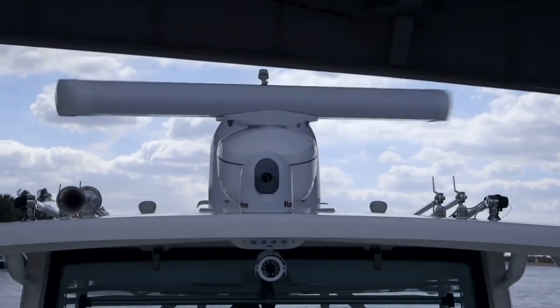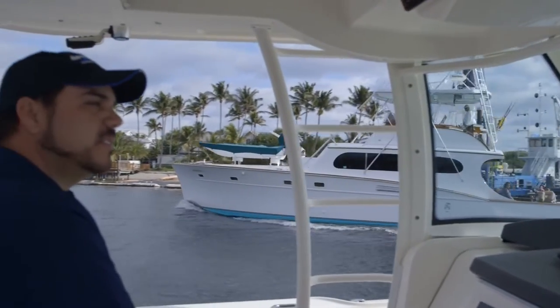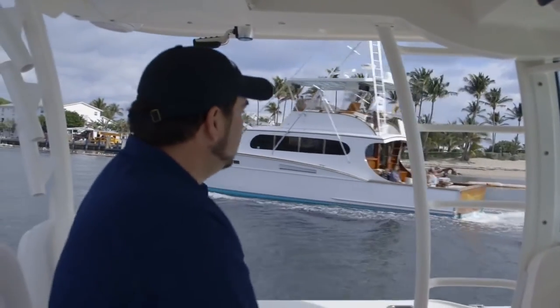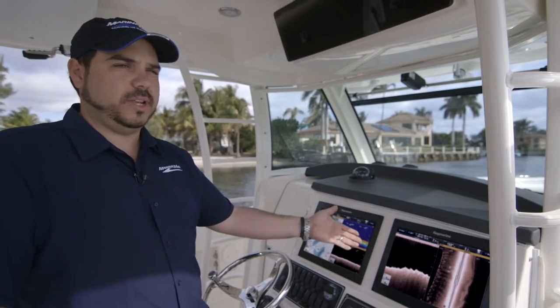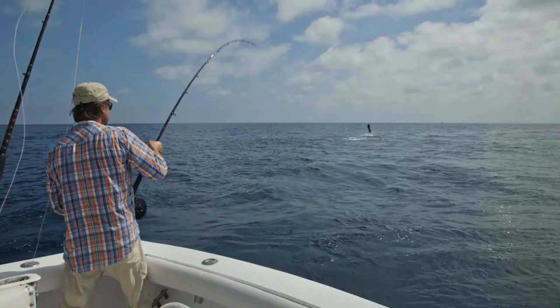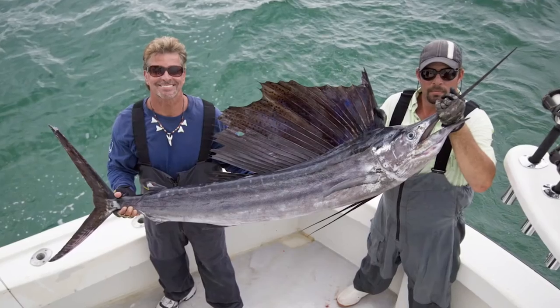We have a bow-facing IP camera. So say you're out fishing and you caught a nice big sailfish and you want to save the picture and send it to somebody — you don't have to fumble around and look for your phone. You can just go right to the screen, take a photo, and it'll capture an image of you and your friends standing on the front of the boat or even on the transom.